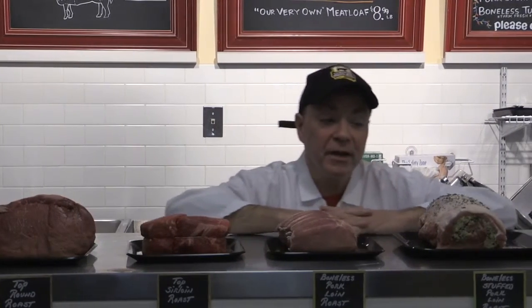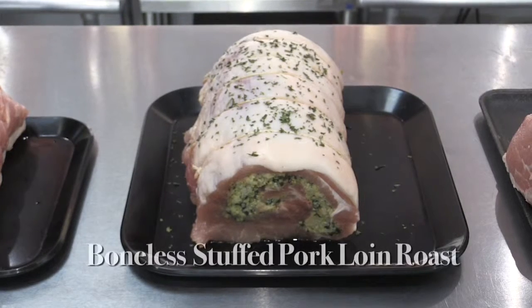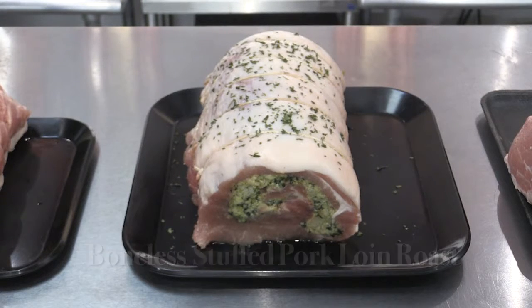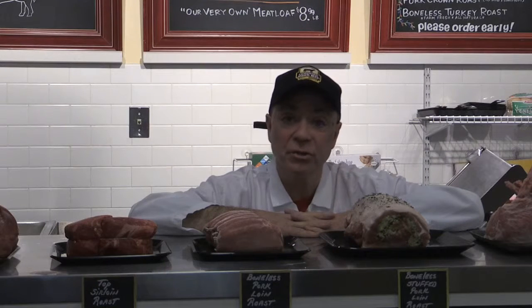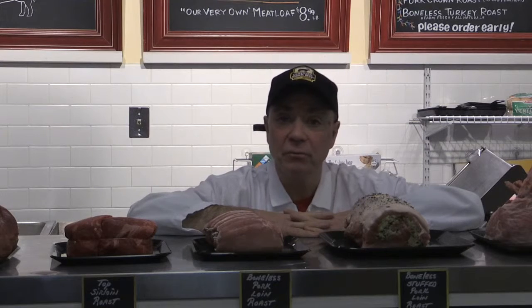Its friend and neighbor is a boneless stuffed pork loin roast. We have two or three different varieties of stuffing that we can do for you — everything from an apple cranberry cornbread to an autumn harvest, which is a bit more savory. Your choice, your decision. We tie it up and cut it according to the poundage that you need, custom made as your request.